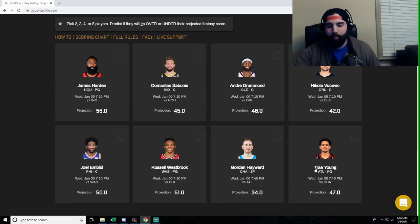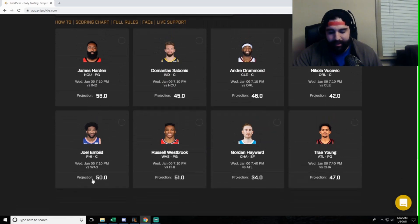Moving on to Joel Embiid at 50 points — 50 is steep right off the bat. He's cleared 50 in only one of his six games so far this year. That's really all I need to know. That makes me lean heavily toward the under — that's one of my more confident picks. He's just not putting up those kinds of numbers. It's a pretty steep projection. I get the matchup and the situation with his supporting cast, but I don't think that's an accurate projection.